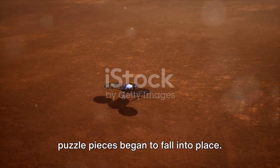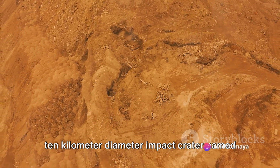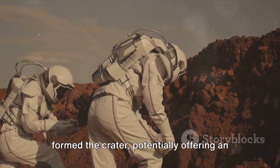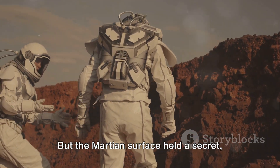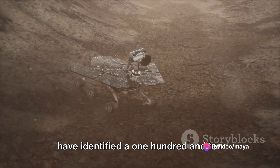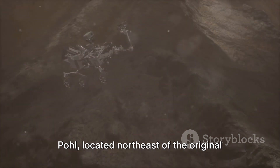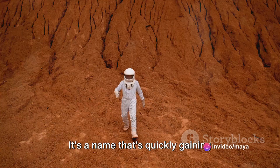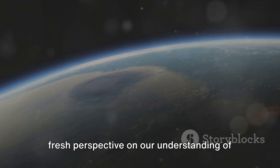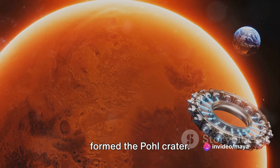Fast forward a few decades, and the puzzle pieces began to fall into place. Researchers identified a 110-kilometer diameter impact crater named Pole, located northeast of the landing site. This unexpected discovery has provided a fresh perspective on our understanding of the Martian surface, and it's quickly gaining prominence in the scientific community. It's believed that a marine impact likely formed the Pole crater, potentially offering an explanation for the boulder-strewn surface.